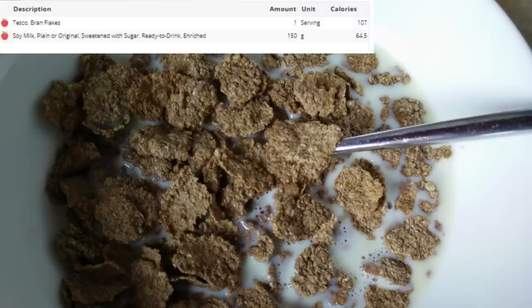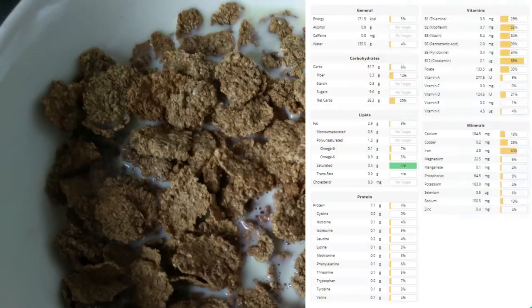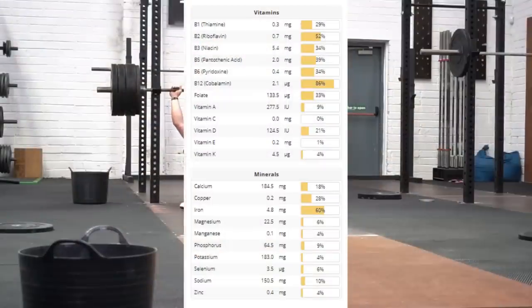So for the next meal, it's just a snack really. It's simply brown flakes and soy milk. A lot of cereals are fortified with vitamins and minerals, especially B vitamins, so adding in a fortified cereal is a nice addition to your diet.